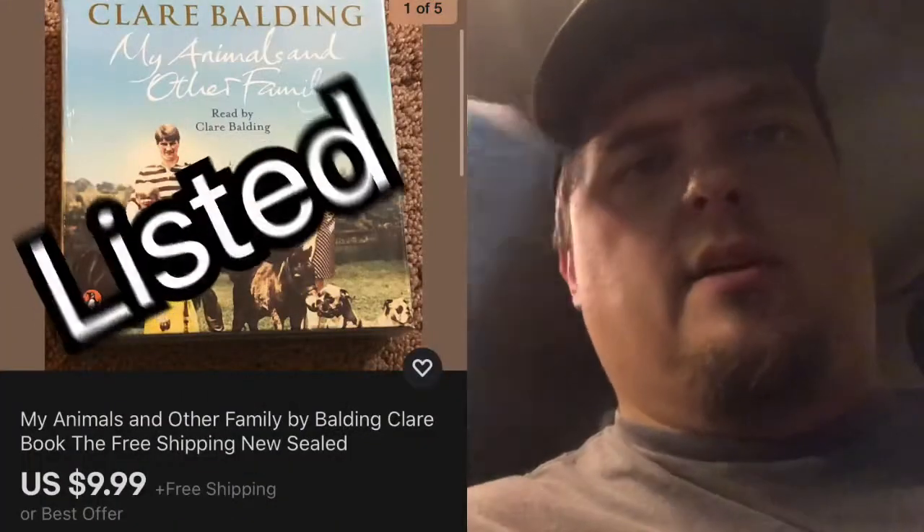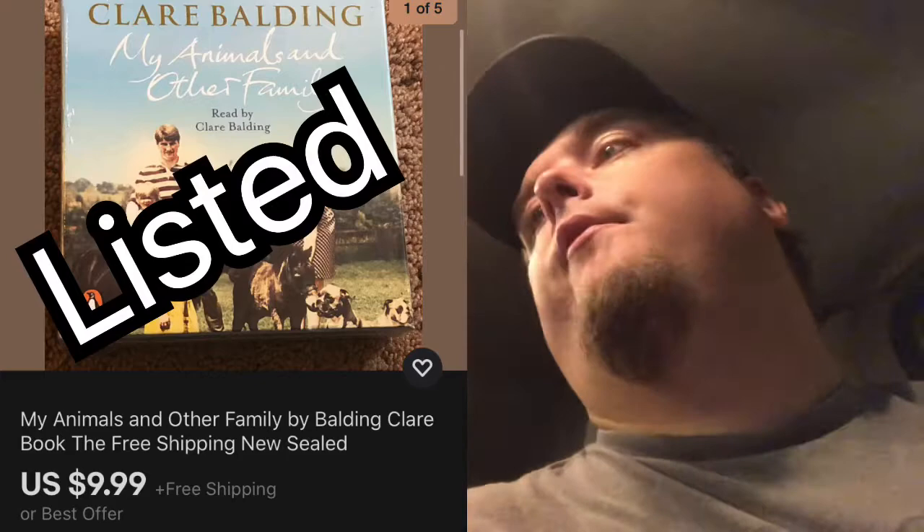Alright guys, well that was the Habitat for Humanity store. I expected it to be like $10 walking out the door, but it ended up being more like $4. So that was good. I got this book on CD — it's sealed. I don't know anything about it, but it's sealed, so that's good.